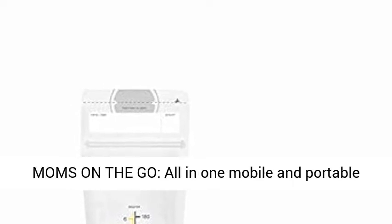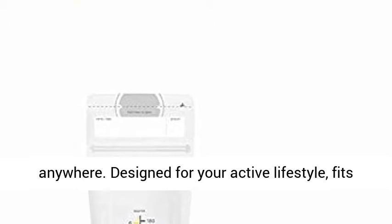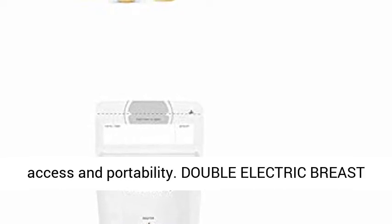Designed for moms on the go, an all-in-one mobile and portable pumping solution, small enough to take with you anywhere. Designed for your active lifestyle, it fits into your pocket, purse, or baby bag for easy access and portability.